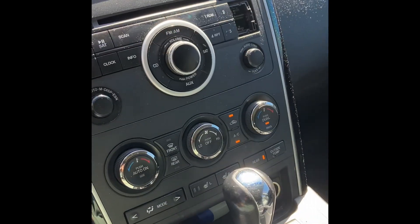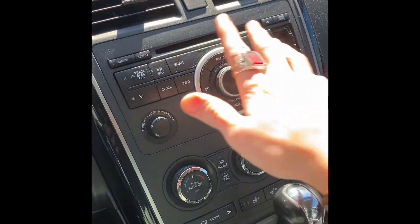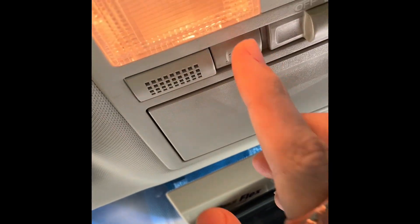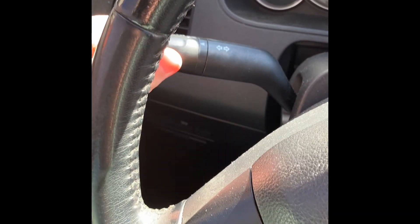I believe there is Bluetooth somewhere in this setup. That one's broken, that one's broken, that one is not broken — it won't even go. This is a very high mileage car and it has been used very thoroughly.